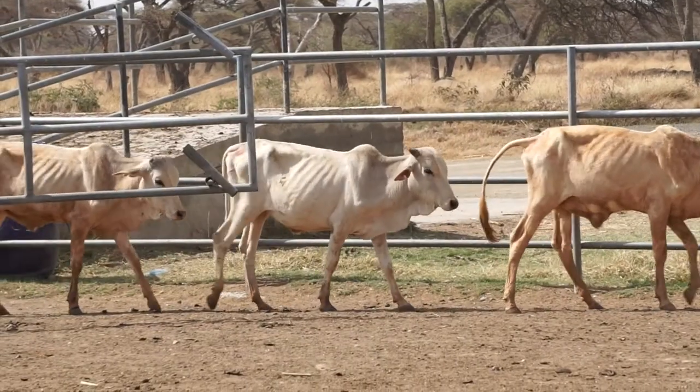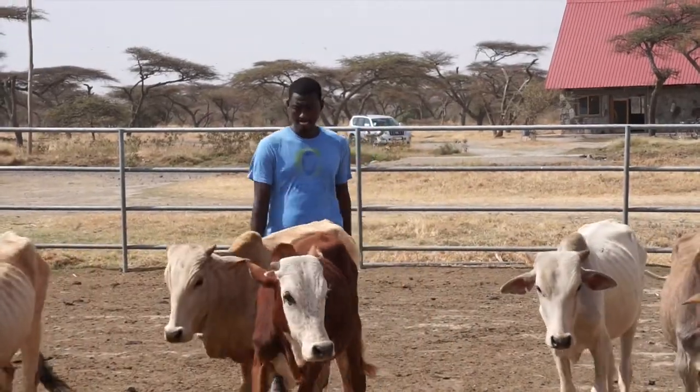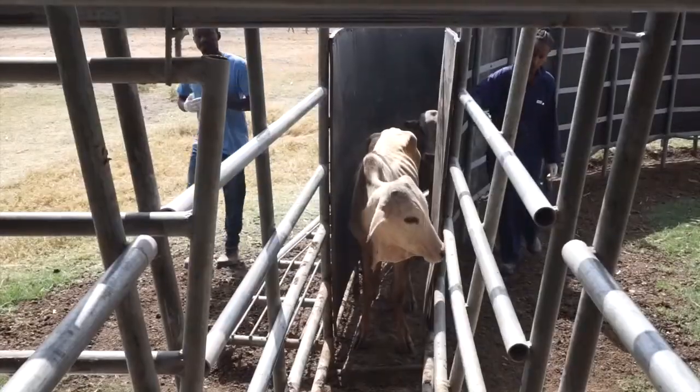Verde Beef is a beef processing business located in Ethiopia. The company was started back in 2014 by myself, my business partner from the U.S., and a couple of international agricultural experts. We joined together to start this beef operation that you see here today.